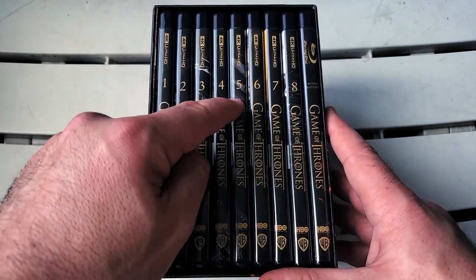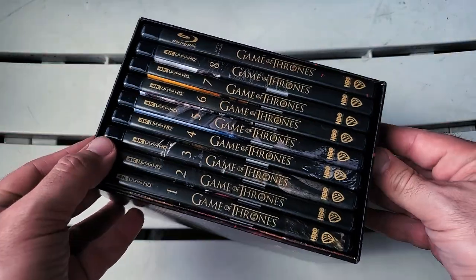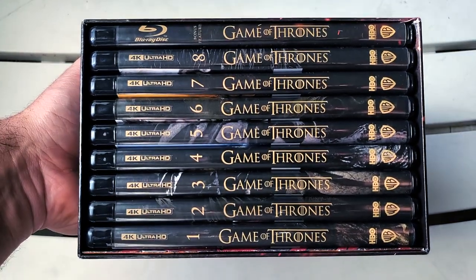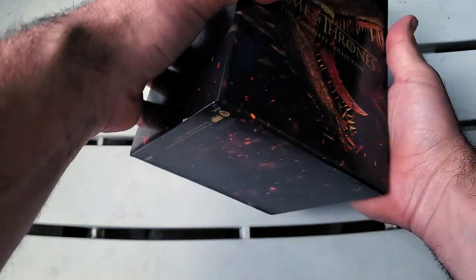On the other side we have all of the seasons listed here, which are numbered — one, two, three, four, five, six, seven, eight — and then the bonus features on Blu-ray. I'll turn this to the side so you guys can take a look a little bit closer. Love how that looks.